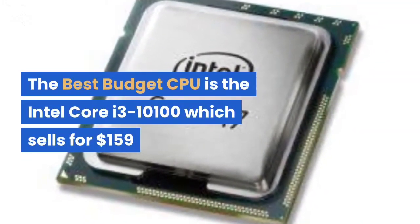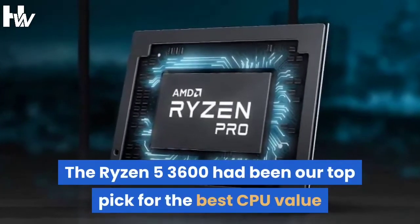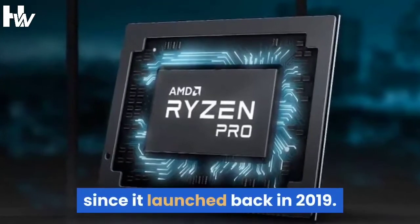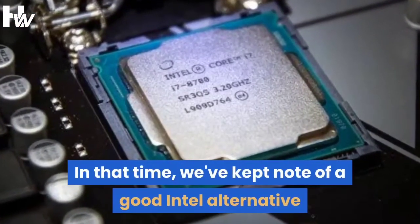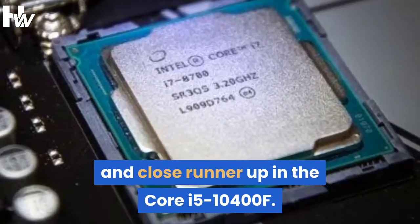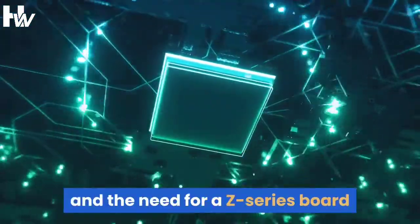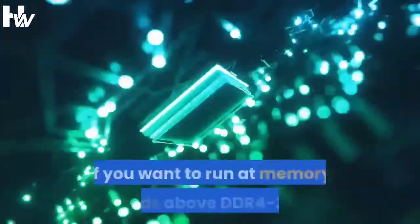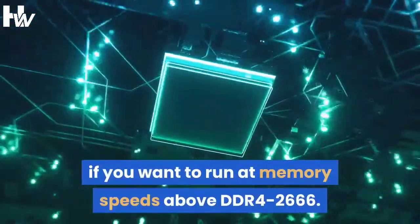The Ryzen 5-3600 had been our top pick for the best CPU value since it launched back in 2019. In that time, we kept note of a good Intel alternative and close runner-up in the Core i5-10400F. However, the Intel chip was let down by motherboard prices and the need for a Z-series board if you want to run at memory speeds above DDR4-2666.